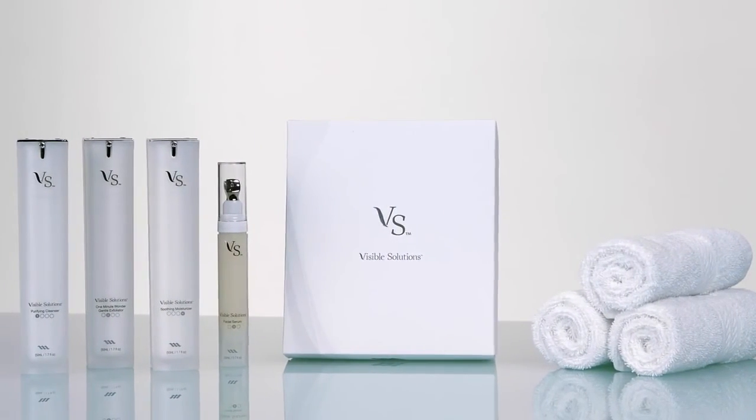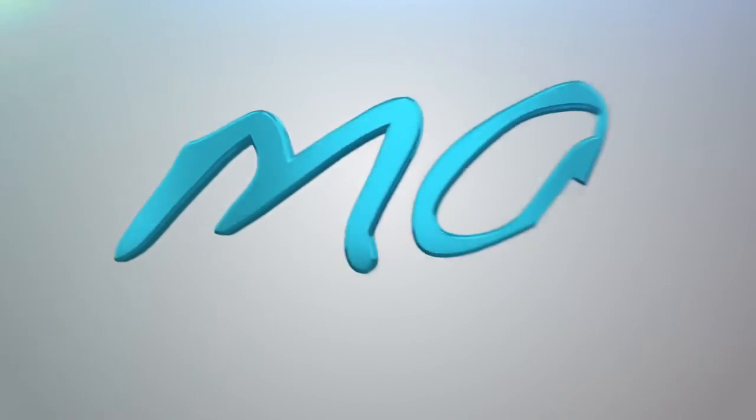Skin care technology designed to help you look, feel, and live your best. Available exclusively through Max International.